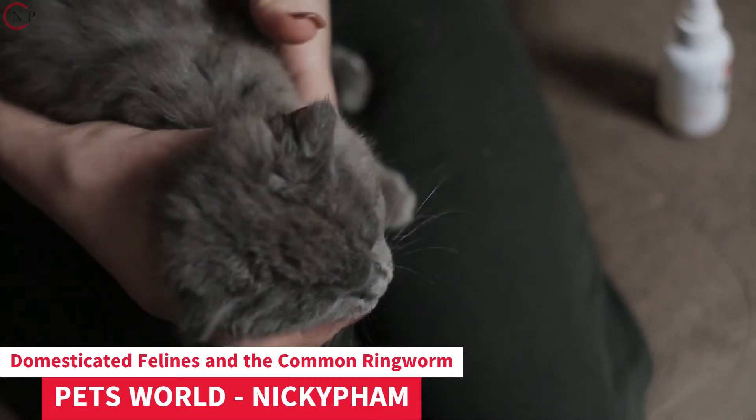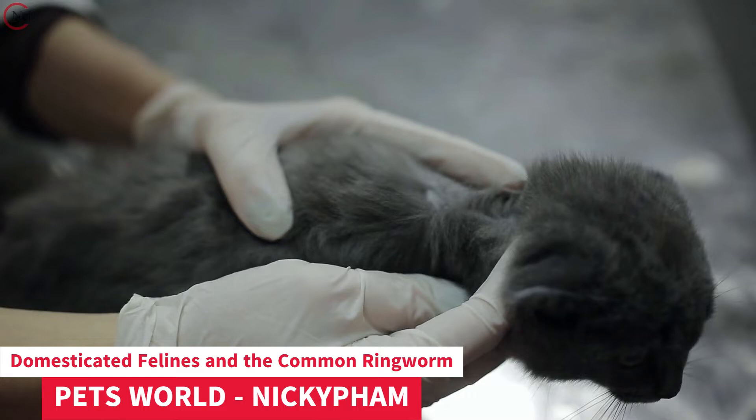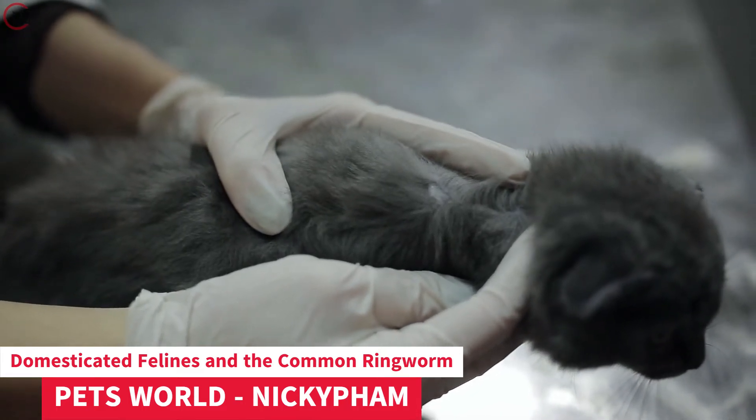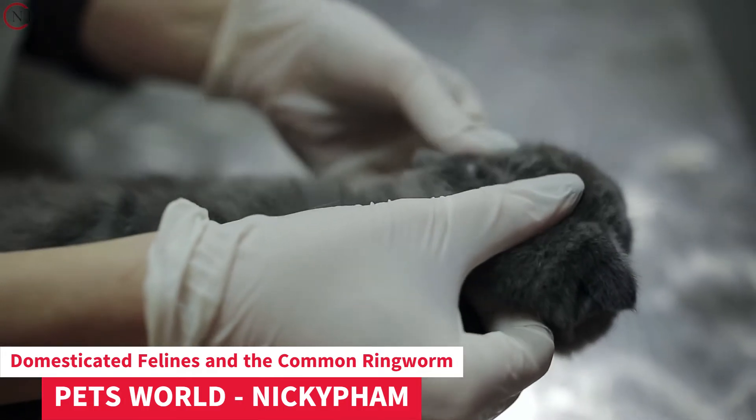Dermatophytes are fungi that feed on dead skin cells and spread from animal to animal. Nearly 95% of all cases of ringworm in cats are caused by a fungus called M. canis.